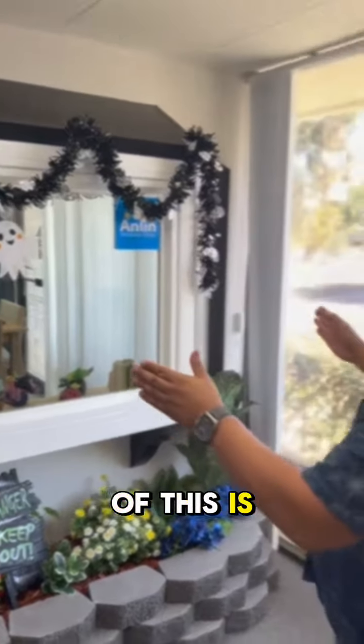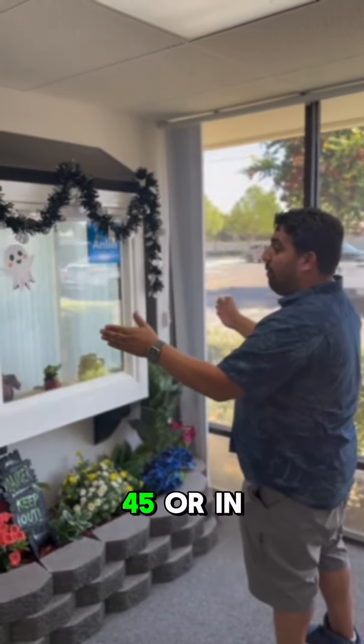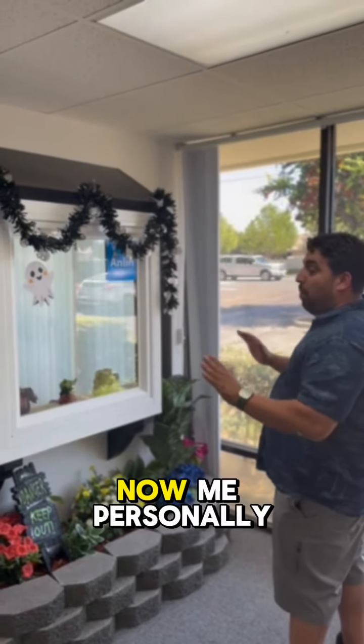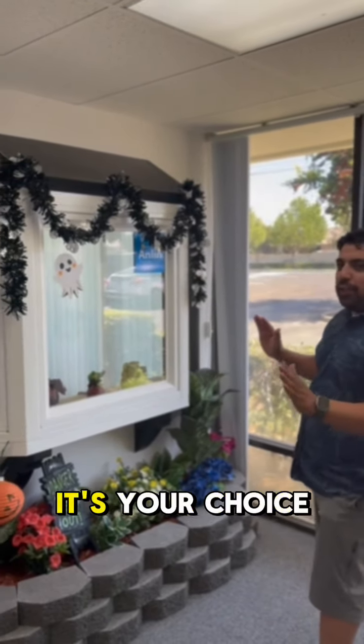Now, the benefit of this is that the window does come in different angle options — you can do it in a 45 or in a 30 degree angle. Me personally, I think the 45 looks the best, but it's your choice.